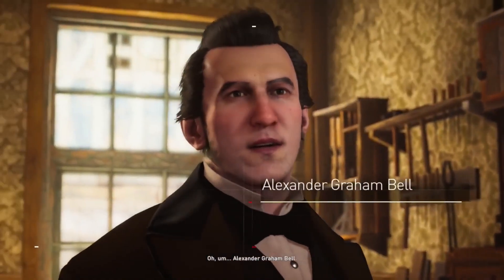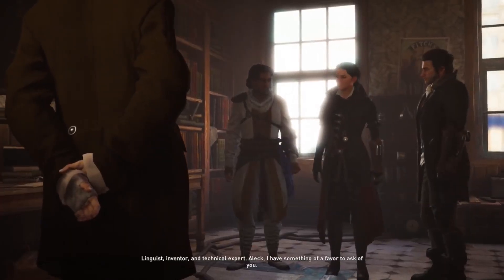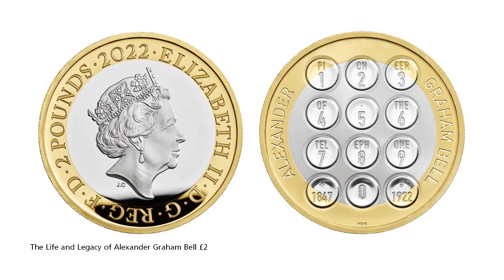Alexander Graham Bell revolutionised the world of communication through the development of the telephone. This £2 coin celebrates this brilliant inventor in the centenary year of his passing. Featuring the design by Henry Gray, the reverse of the coin shows the dial of a push-button phone, along with the words 'Pioneer of the Telephone' inscribed on the buttons.